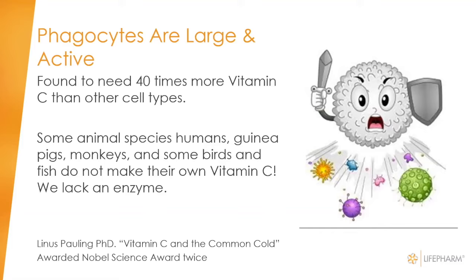Guinea pigs, primates, monkeys, and some birds and fish do not make their own vitamin C either. But other animals such as dogs, cats, cows, goats, and sheep make their own vitamin C — they have the enzyme and it accomplishes this last chemical reaction, so it circulates throughout their body. Plants also make vitamin C, as you're aware.